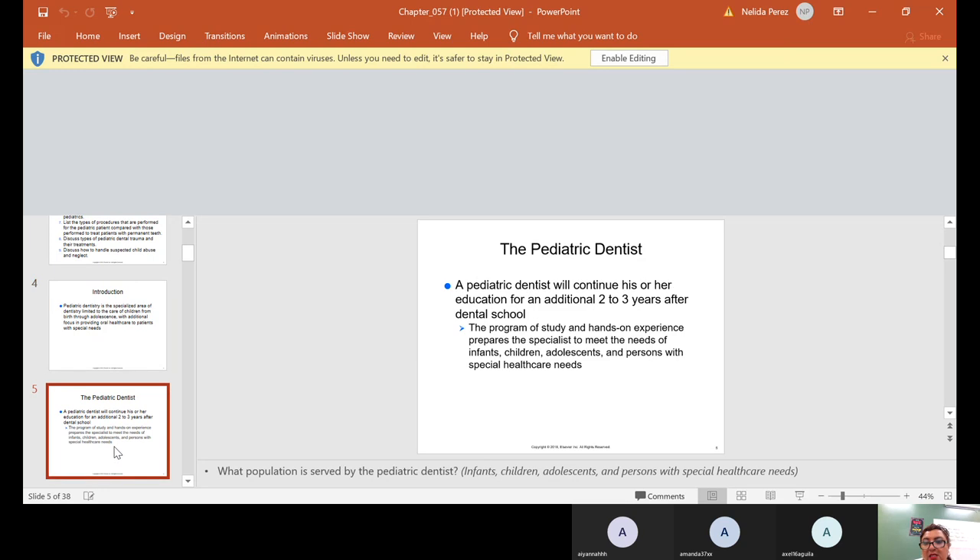The pediatric dentist will continue his or her education for an additional two to three years after dental school. The program of study and hands-on experience will prepare the specialist to meet the needs of infants, children, adolescents, and persons with special health care needs.